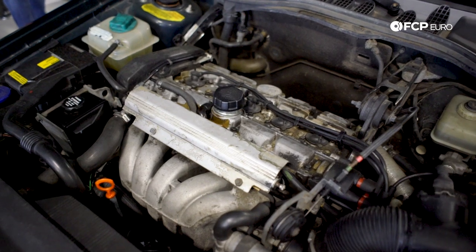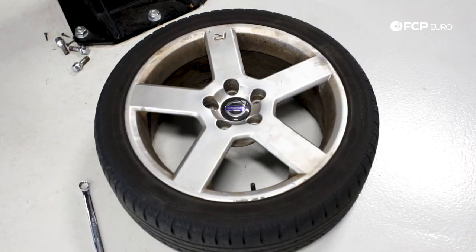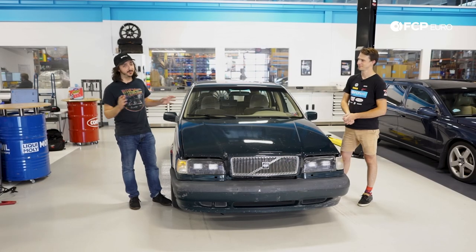We're taking this tired old 300,000-mile station wagon — swapping engines, doing big brakes, full suspension, tires, weight reduction. Everything you want to see to turn this old station wagon into a track car, you're going to find it here. We have here a 1995 Volvo 850 wagon.